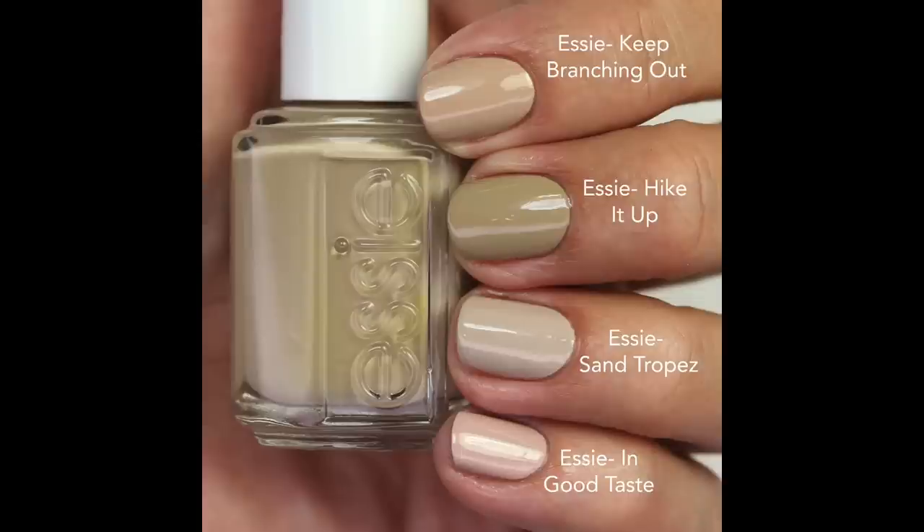Let's talk comparisons. I compared it to 'Keep Branching Out,' which is more beige and a little bit lighter. 'Saint Tropez' is lighter and has almost a grayish cast. 'In Good Taste' from a recent Essie collection is more of a pink beige — I thought it would be close to 'Keep Branching Out' but I was surprised by how much more green 'Hike It Up' has. I really like this one; I think I'll like it when my skin's a bit more pale. Let me know if you guys like these nude shades Essie keeps releasing.